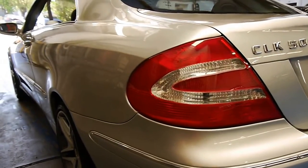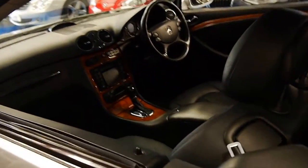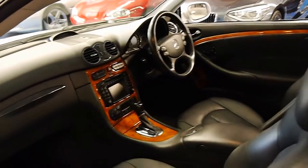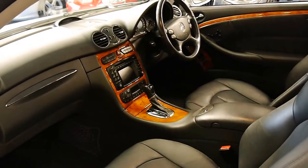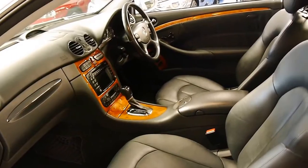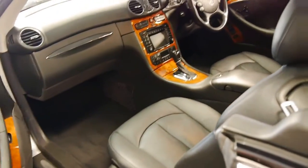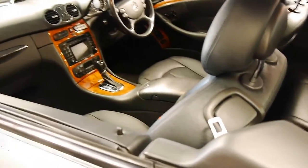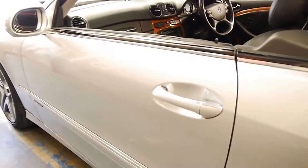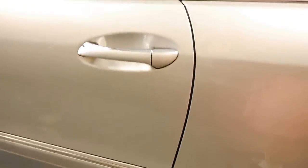Looking down the sides, it's gun barrel straight. There are no dents whatsoever, no scrapes, scratches or marks. If you're looking for a CLK 500 in immaculate condition for just under $20,000, I think you should definitely come and have a look at this car. Generally speaking, you'll find that they do have a few marks around them — they've got very big doors, so you'll often find dents, scratches and chips along here.